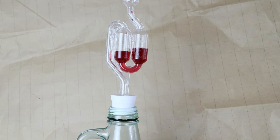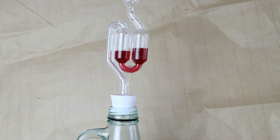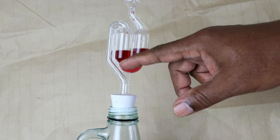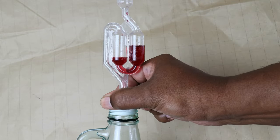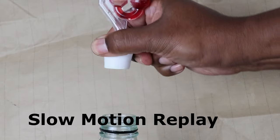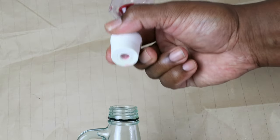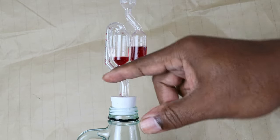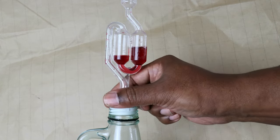Another risk you run if you decide to swap out your airlock — because you've seen fruit flies floating around on the bottom of it — is that the acetobacter is actually concentrated in there. If you remove your airlock too quickly, you might notice that some of the liquid in your airlock has made its way down and is now floating around inside your wine, your must.